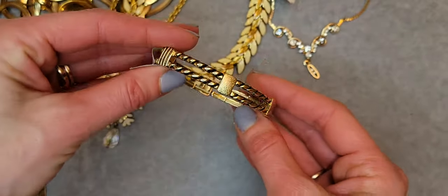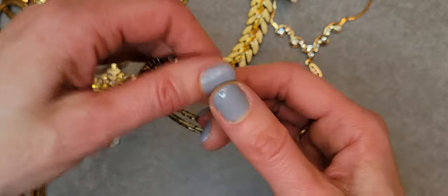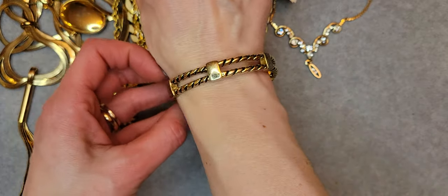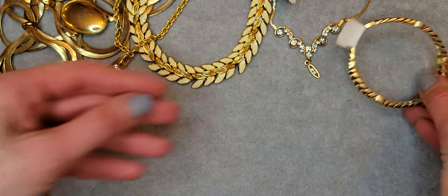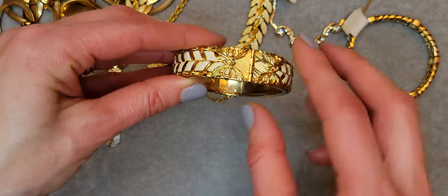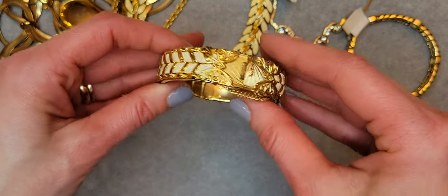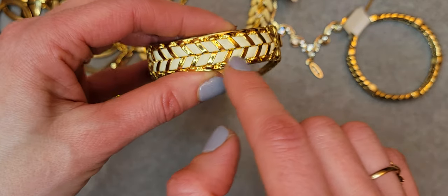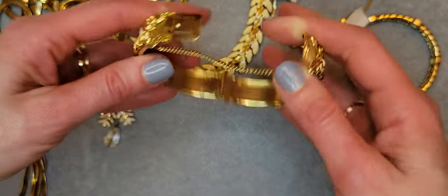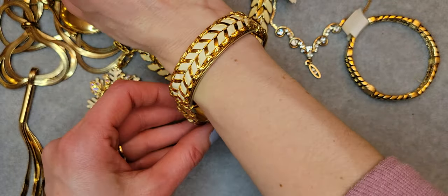Next I have an adjustable bracelet — a regular link bracelet. It's adjustable and it's a really cute golden bracelet with really beautiful details and some filigree. There is also a safety chain. Let me show it on my hand — it's really big on me but still it's really cute.